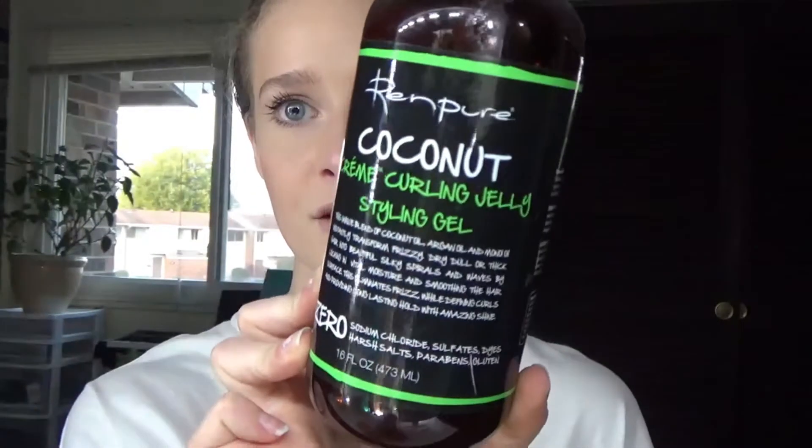To make sure my curls are held in place while drying, I use a gel — but I make sure to use a soft one, not a hard gel. I've been using this one, the Ren Pure Coconut Cream Curling Jelly. It's okay but it's almost out, and I got a new one that I like way better.